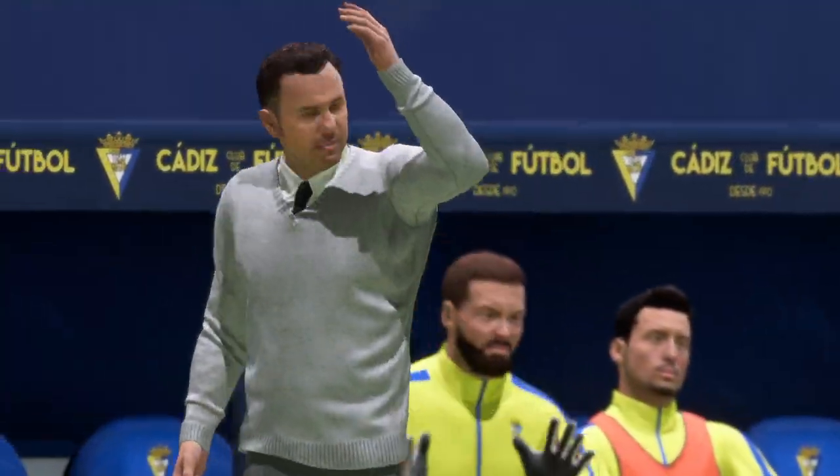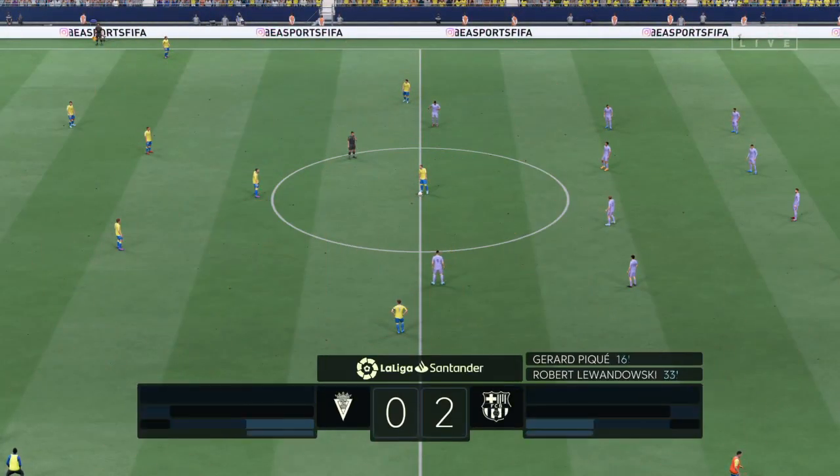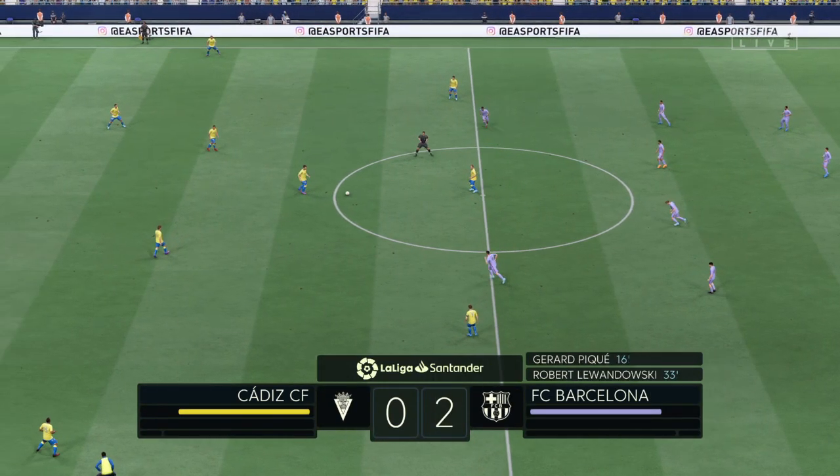Lewandowski, Lewandowski, Lewandowski — oh, give us a second.